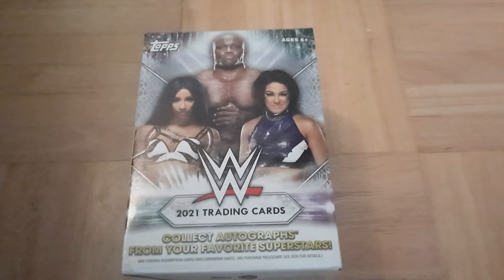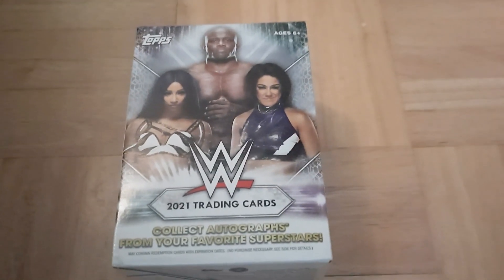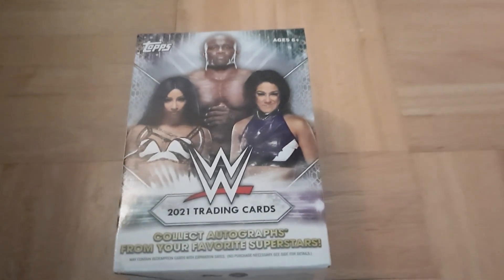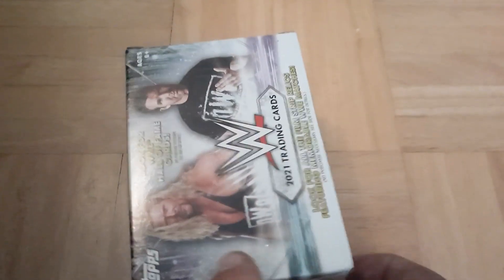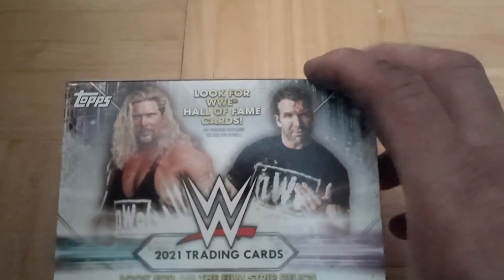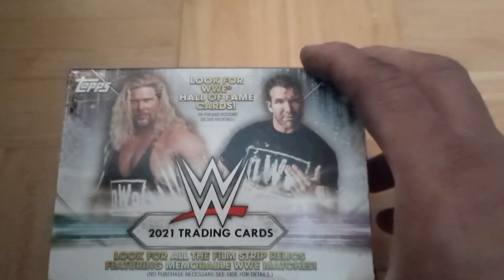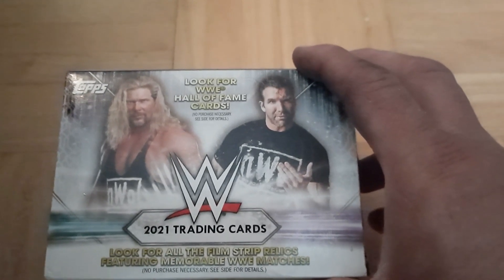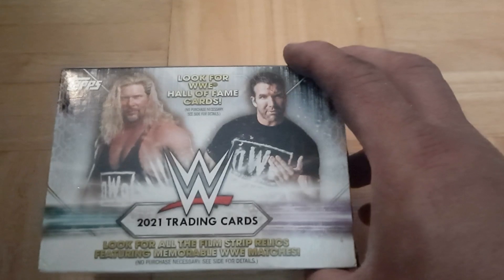These are 2021 WWE trading cards. The box says to collect autographs from your favorite superstars, so I'm assuming there are autographed pieces in here. It also says to look for WWE Hall of Fame cards.